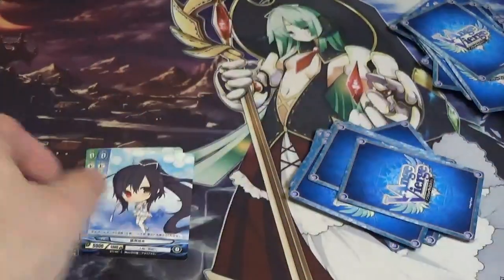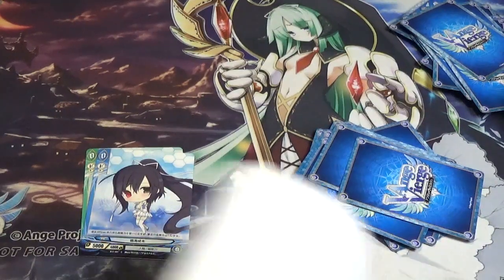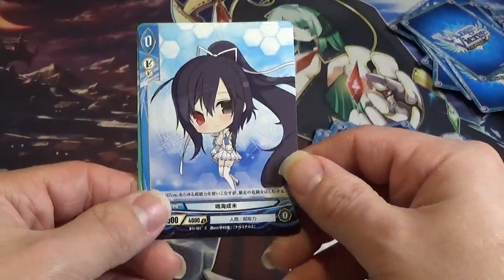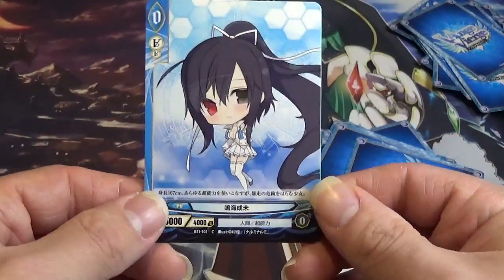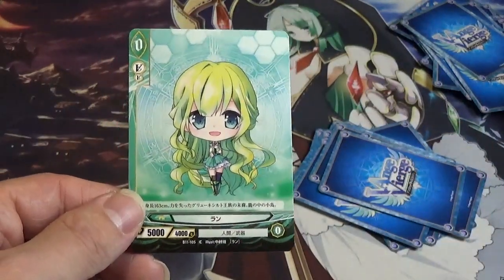Then we go to some more Alpha Driver cards from Chapter 11. Here we have Re and Rune.